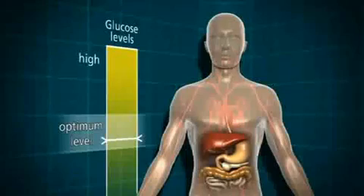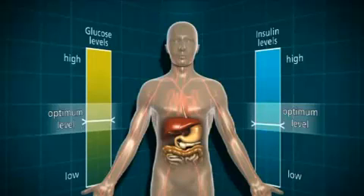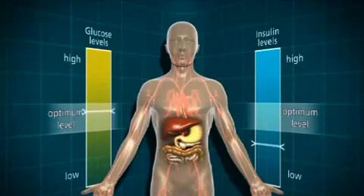The body functions best with the blood glucose at an optimum level — it doesn't like it if the blood glucose rises too high. Normally, there's a cycle within the body which balances out the glucose and the insulin level, and this is achieved by the food you eat, the pancreas and the liver. However, in some people, the system doesn't work properly and they develop diabetes.